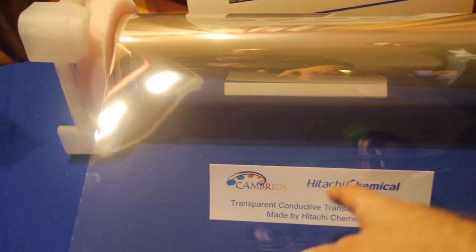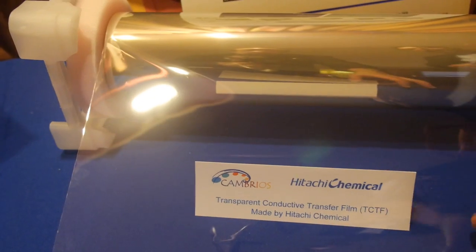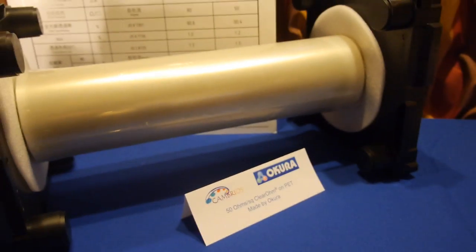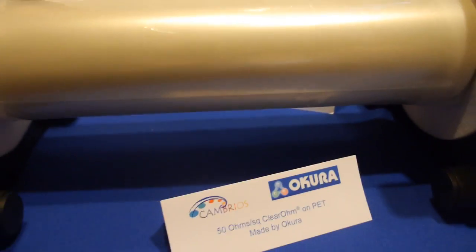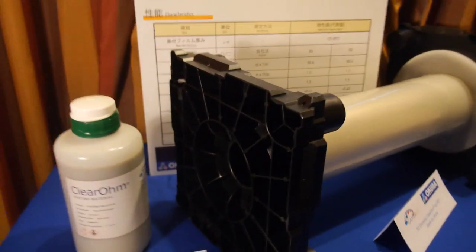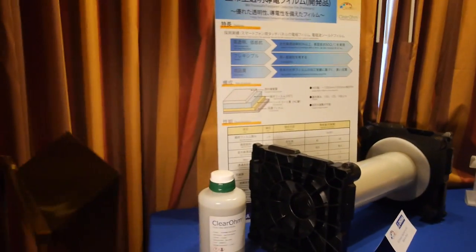Hitachi Chemical is one of our partners — Okora as well. These customers can coat this film at very wide widths, very high speed, and make a very cost-effective touch screen that's very thin and light.